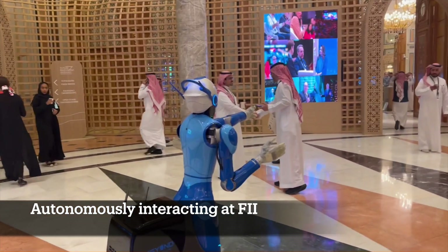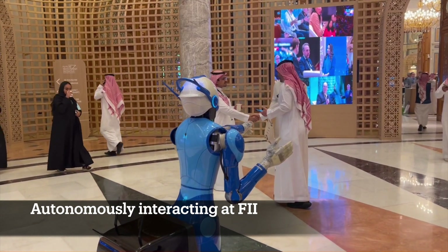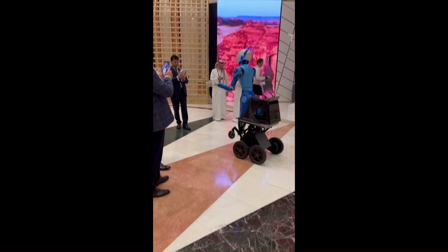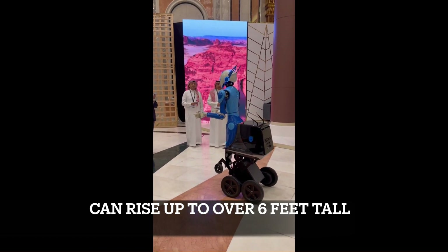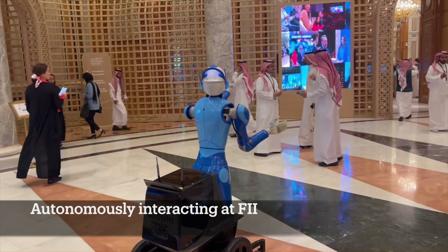Eventually by October we landed in Riyadh, Saudi Arabia, where we were the number one featured tech at the Future Investment Initiative. And here on screen you see the robot interacting with some sheikhs.